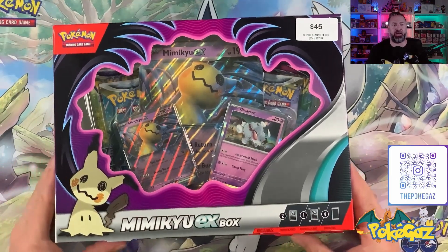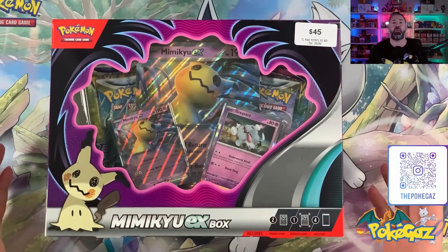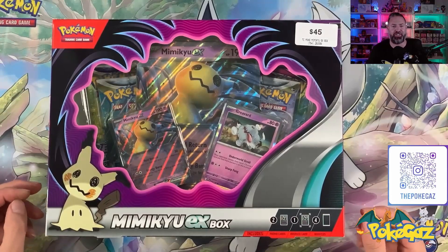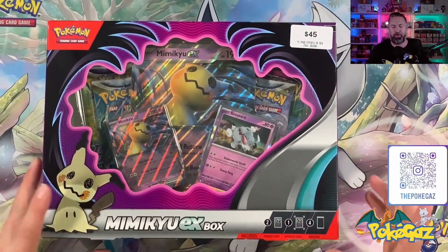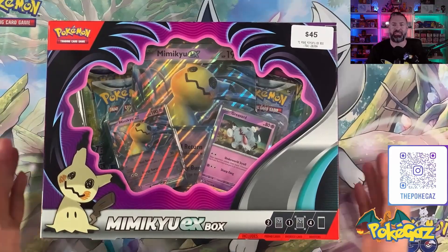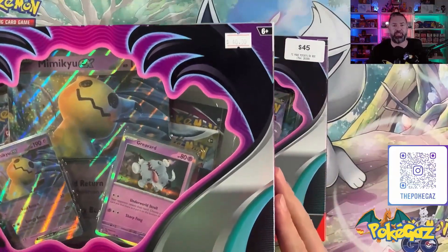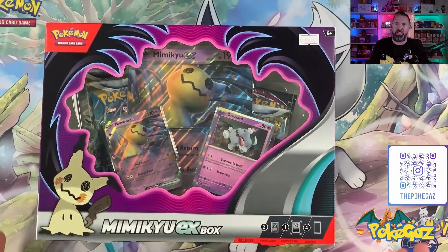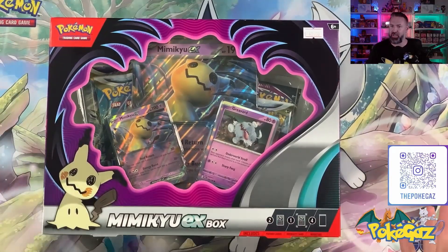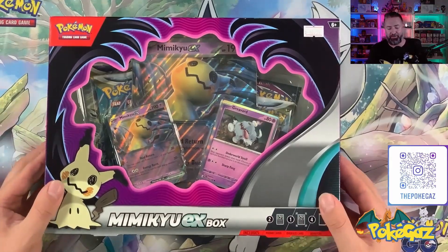Well here we have it, the Mimikyu EX Box. I think they've done really well with the artwork on this. Mimikyu tucked away down here is very cool. Shout out to my boy Ricky G — it is his favorite Pokemon. He's gonna love these boxes. The price on this one was $45 Aussie dollars at Zing. It does pay off to shop around though — I went to another store in the same shopping center and it was $40. Not a huge saving, but five bucks on every box, it pays. We'll open both boxes, fast forward to it, then dive down to the regular camera and get tearing.